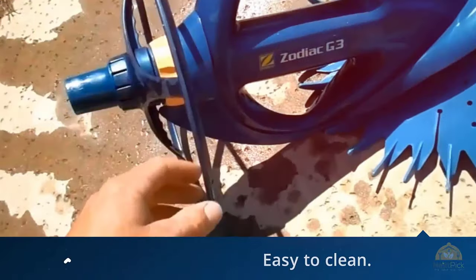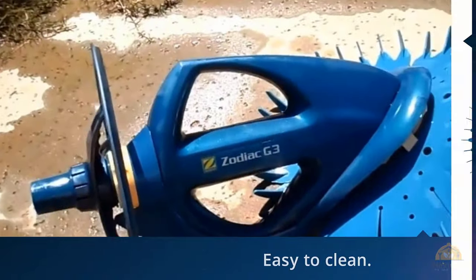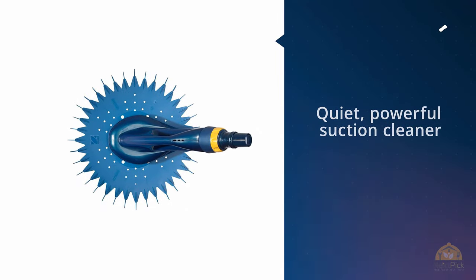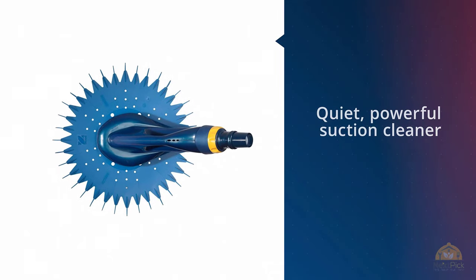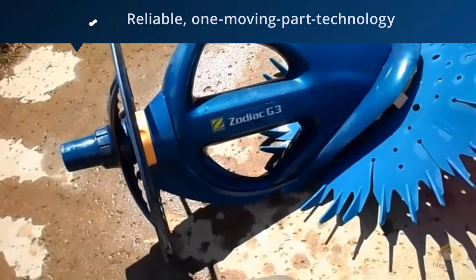The Barracuda G3W 3000's filter is straightforward to access and easy to clean. It can double as a pool skimmer, but doesn't do as well as dedicated skimmers at getting leaves and floating debris. One benefit of this model is the fact that it won't scuff the pool the way some four-wheel drive pool cleaners will.